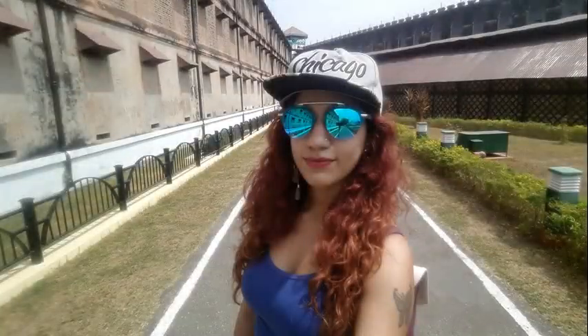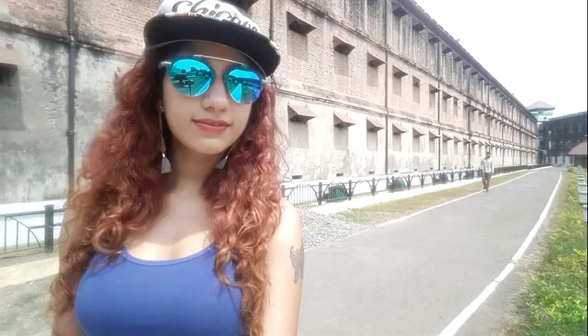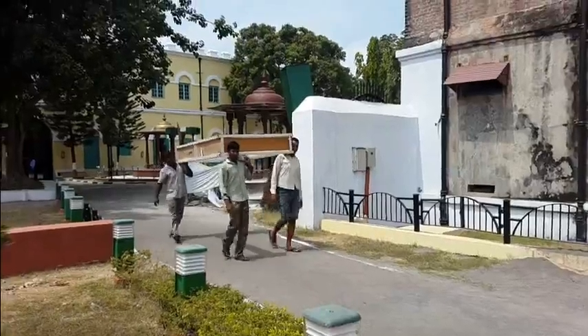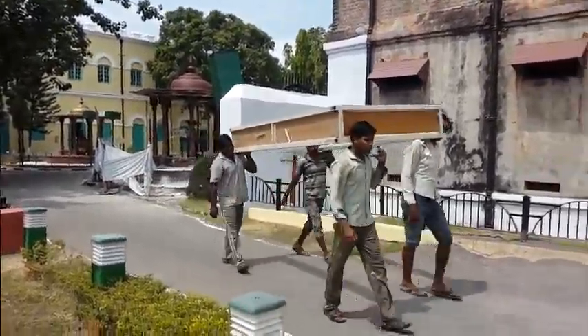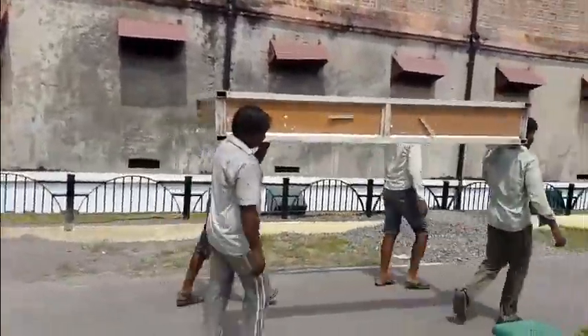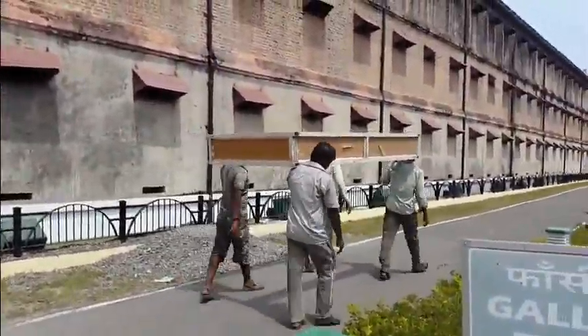I'm pretty much done but I'm going to find my spot to take a selfie, which you all shall see. A lot of work keeps happening here to make sure the Cellular Jail remains as a memorial and intact — to make tourists see what actually went down here. So I'm signing off from the Cellular Jail.